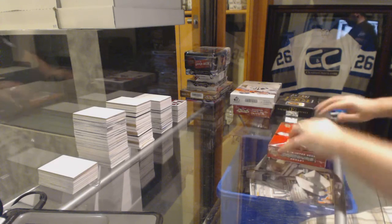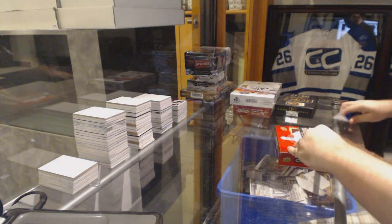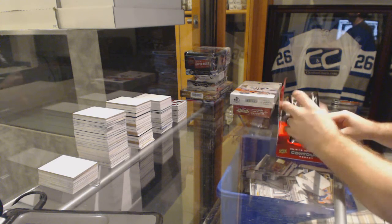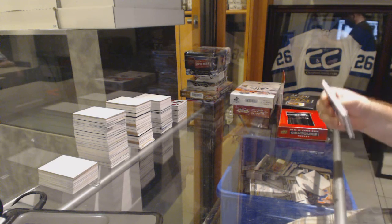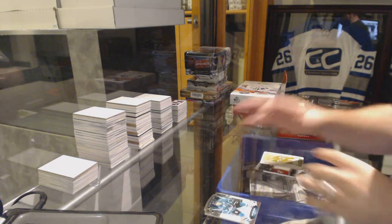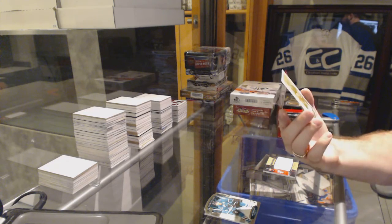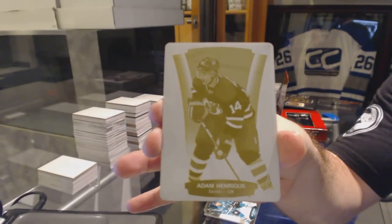Continuing on CNC break number 6140, we have the Contours and the In-the-Game triangle. We've got a one-of-one printing plate for the New Jersey Devils' Adam Henrique.